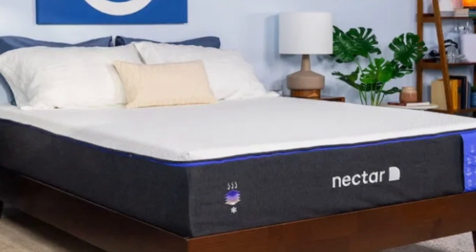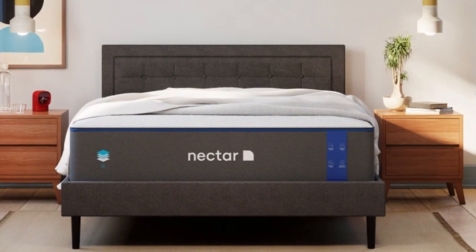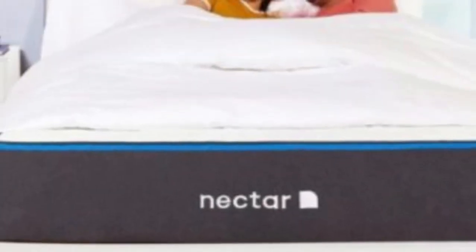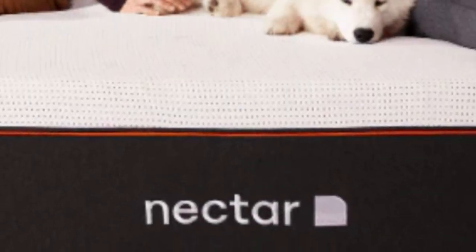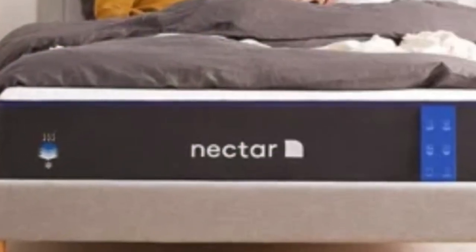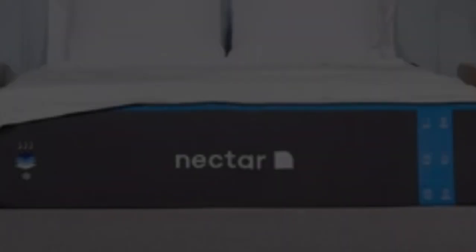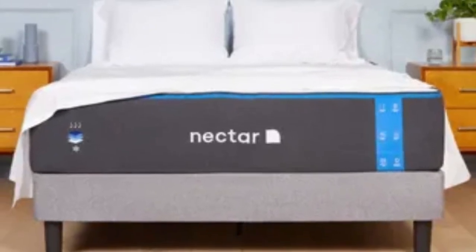The gel infused in the top layer works along with the breathable tensile cover to fight against heat buildup. The bottom layer is made with a support polyfoam that is considerably denser than what's in many other foam beds, providing a dependable base for the mattress as a whole. The Nectar's feel is medium-firm, 6, making it a good fit for an Airbnb or rental since it can provide comfort and support to sleepers in many different positions. The mattress comes with a 365-night sleep trial, and Nectar provides protection against defects with a lifetime warranty.